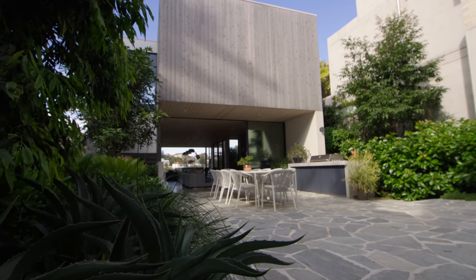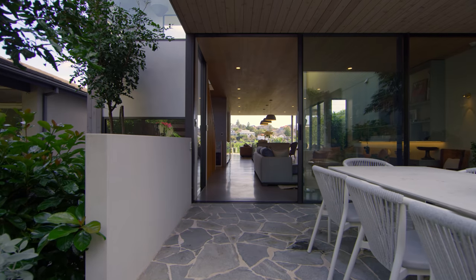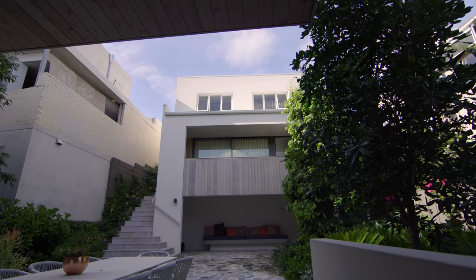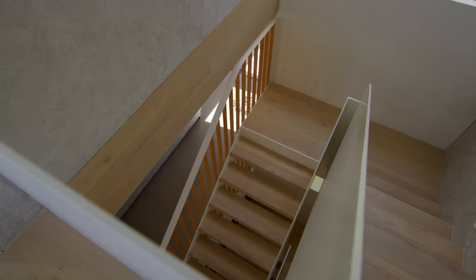Katie and Todd came to us with the brief to create a very relaxed family home. Pretty bulletproof — three kids, lots of mates over all the time, big oversize comfy pieces of furniture, easy connection through all the spaces.